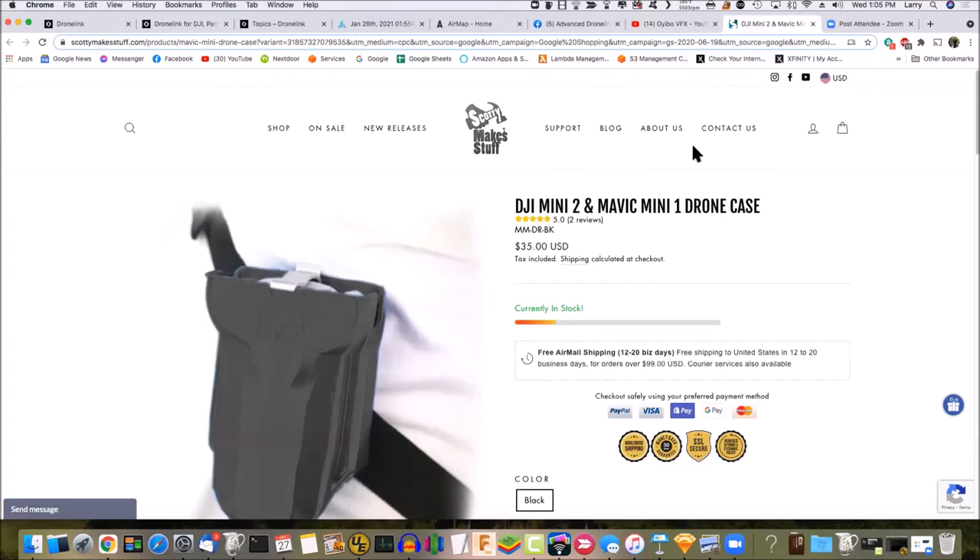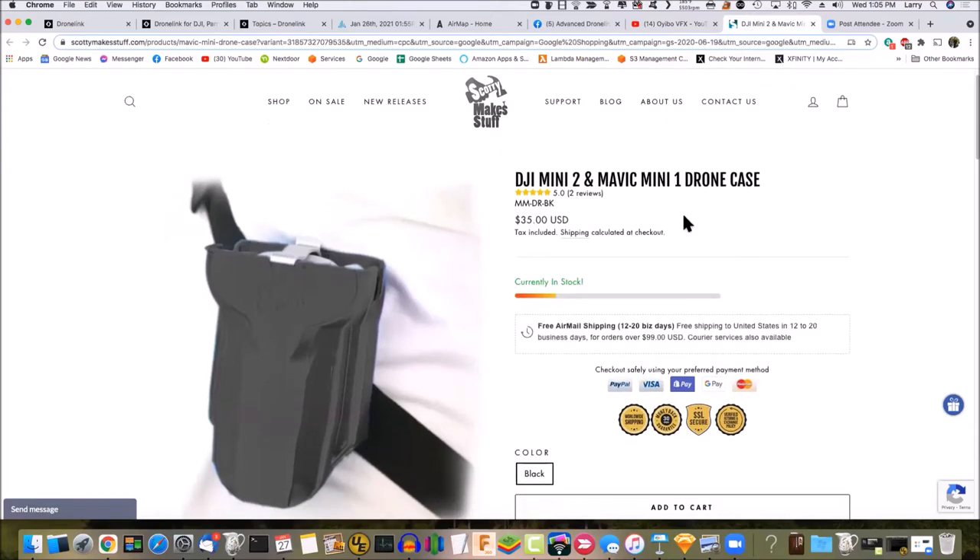This website has a 3D-printed drone case I highly recommend. It was only $35 and you can strap it to your belt, put your drone in it with the gimbal protector removed, and it protects the propellers from warping — which is very important. The drone simply drops into the case and the propellers automatically fold into their protected position.